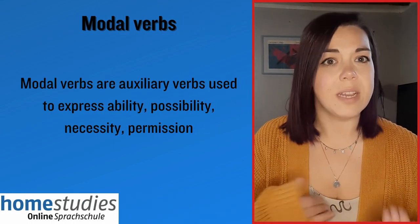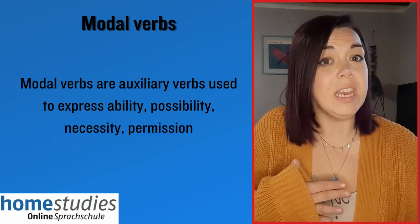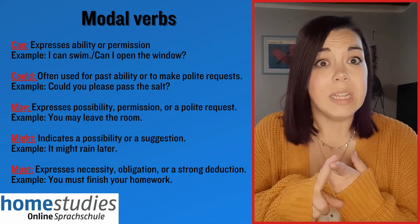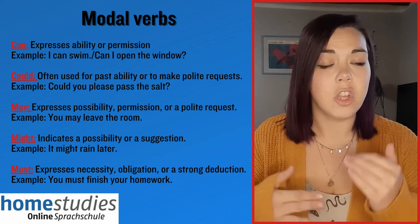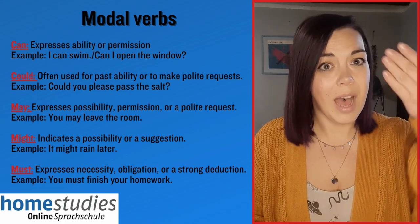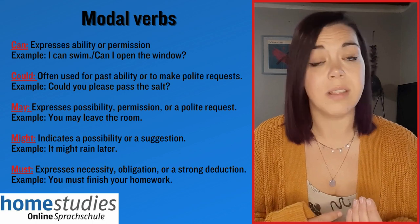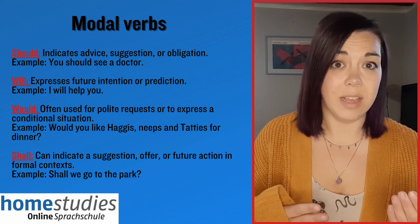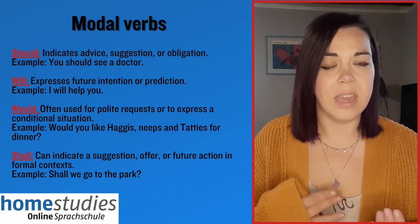Something else that you are expected to be able to use and apply correctly at B1 level is modal verbs. These are auxiliary verbs that are typically used to express ability, possibility, necessity and permission. They have different functions and sometimes the function can change depending on the context. I've made a list here of some of the most common modal verbs and their functions. During the exam it's important that you demonstrate a selection of these — try not to overuse 'can' and 'could', which is something I often see from students.